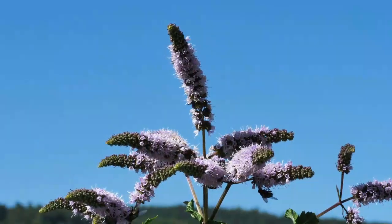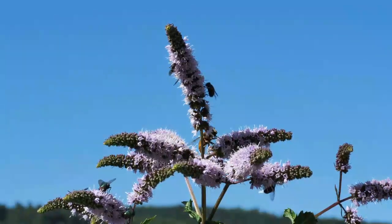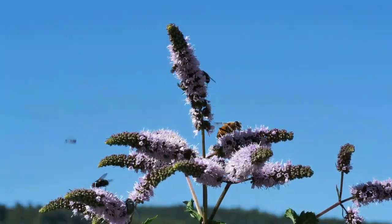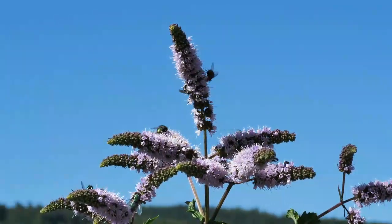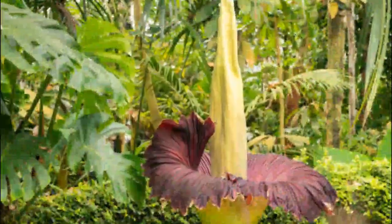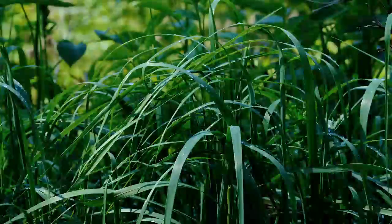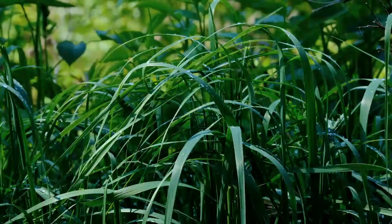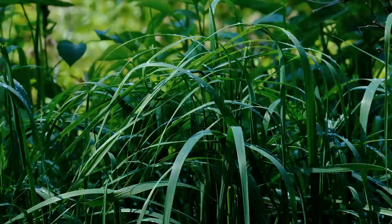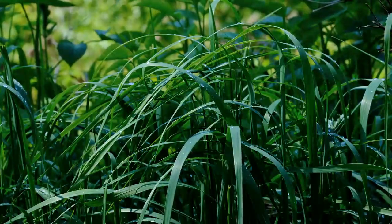Plants are usually the heroes of the natural world — green, life-giving, and peaceful. But what if I told you some plants are freeloaders, living off the hard work of others, and even killing their hosts? Today we're diving into the dark side of the plant kingdom with the top 10 most incredible parasitic plants you never knew existed. Let's get into it.